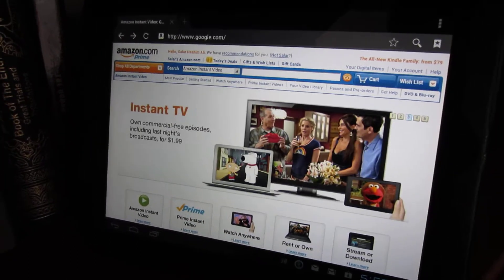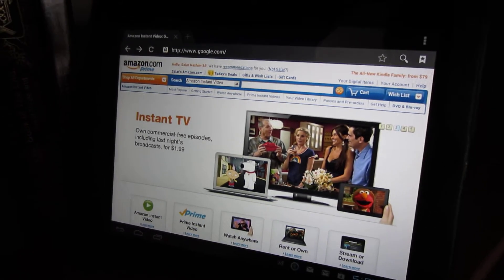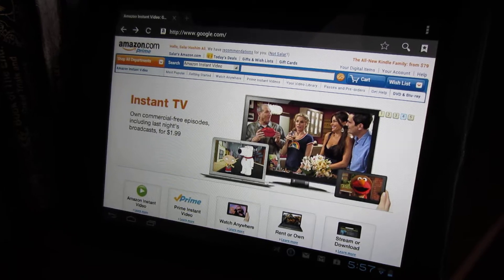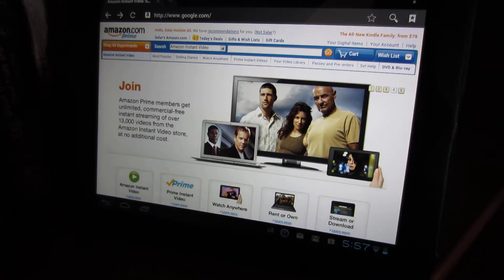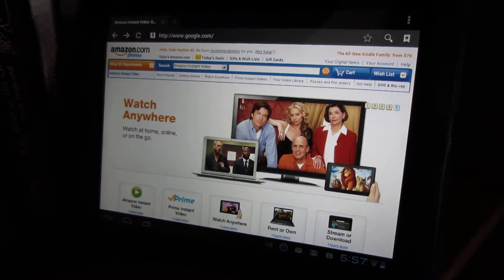This is like Netflix. I prefer Netflix over this service, but since I already am a Prime member for quite a while, maybe you would like to use it. And if you only have access to this, then definitely it's a pretty good service.